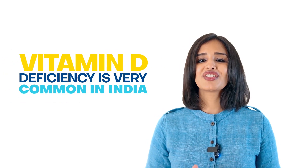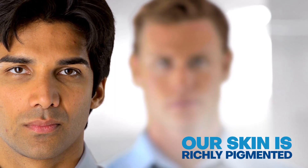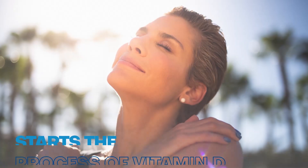Yes, vitamin D deficiency is very common in India. One explanation goes like this: because our skin is richly pigmented to protect us from skin cancer, it does a great job of preventing UV from reaching the skin compared to how it happens in Caucasian skin. UVB is what starts the process of vitamin D synthesis in the skin, and since melanin blocks UVB naturally in richly pigmented Indian skin types, it also doesn't allow as much vitamin D synthesis as it would in a Caucasian.